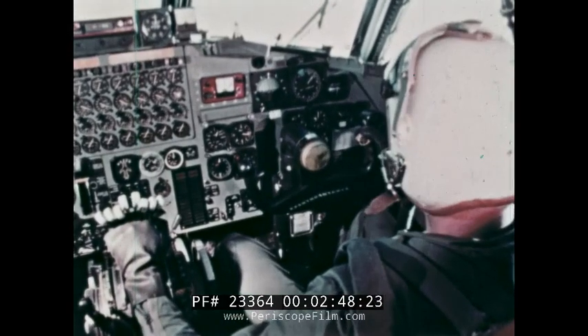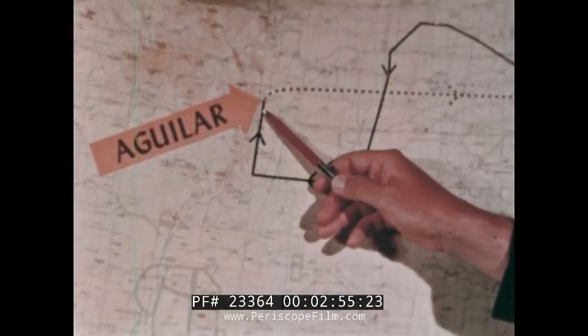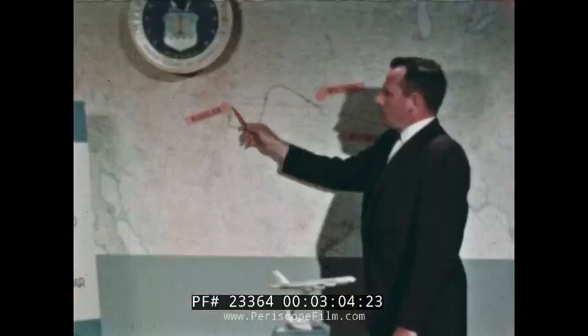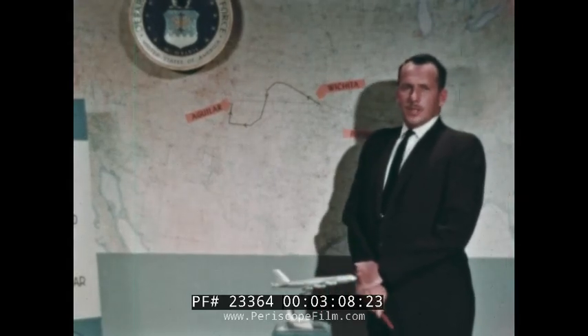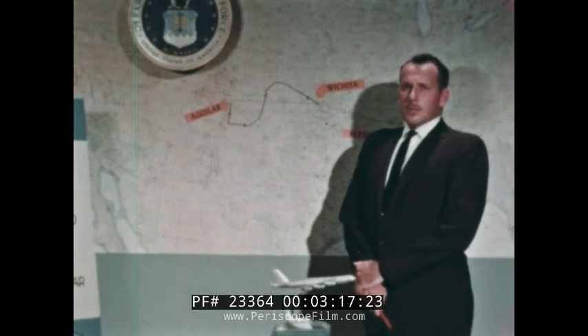We then decided to continue the mission using the next speed schedule of 350 knots. Since the terrain elevation was steadily increasing, the aircraft flight path was approximately 1,000 feet above and slightly to the right of East Spanish Peak near Aguilar, Colorado. Wind at this time indicated 62 knots west component, but no turbulence was noted. Then at 345 knots while accelerating to 350 knots, an area of extreme turbulence was encountered.